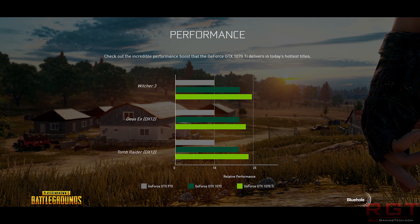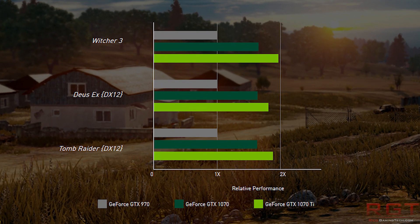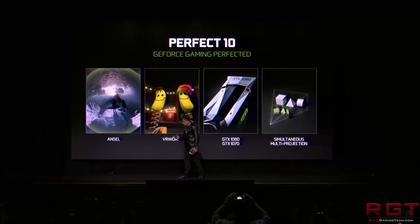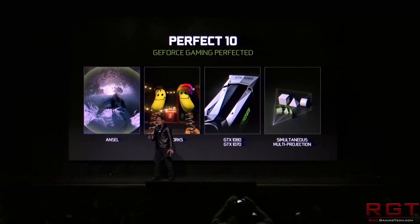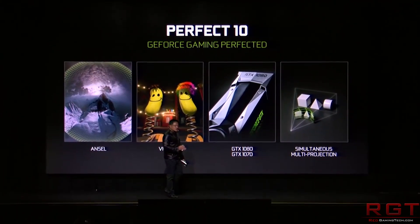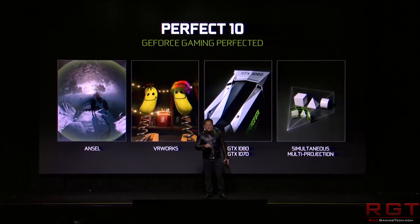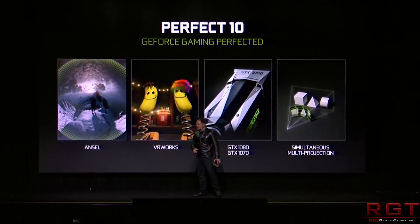The Founders Edition will seem familiar to those who have seen or used the 1080, as it has the same dual FET power supply and also has DisplayPort, HDMI, and DVI connections. The base clock has been bumped to 1607 MHz versus the 1506 MHz of the 1070, and the rated boost clock remains the same at 1683 MHz — so a very minor boost clock advantage.